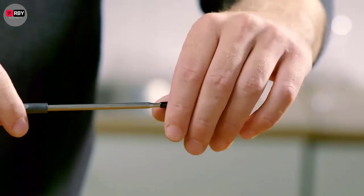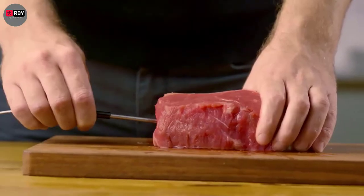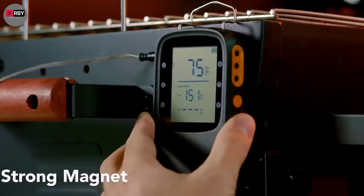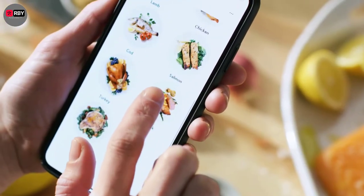If you ever fretted the thought of accidentally serving your friends and family undercooked meat, eliminate your worry by getting a great digital meat thermometer. It's one of the few tools that will instantly increase your confidence in the kitchen.